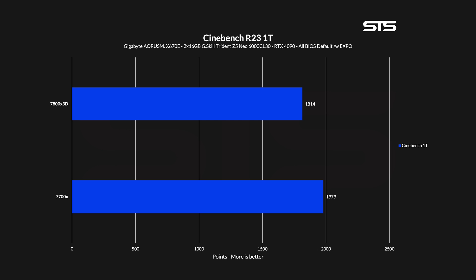Starting off with the first run of synthetics in Cinebench single core. With 1814 points, the 7800X3D is quite significantly behind the 7700X at 1979. Allowing all cores to run, we are looking at roughly the same downgrade — going from 19,399 points down to 17,906. The 7800X3D does not look like an upgrade at all.